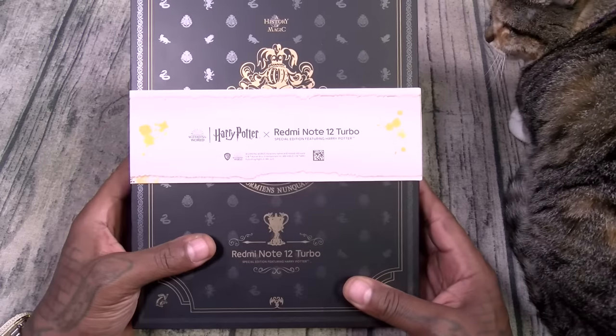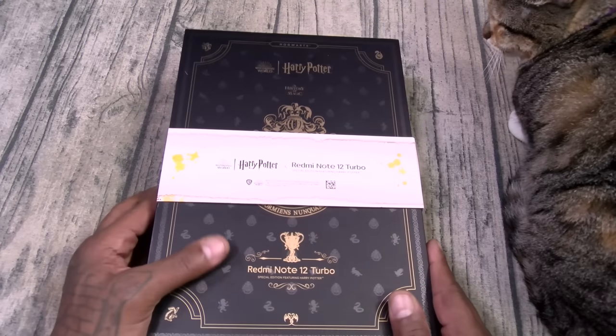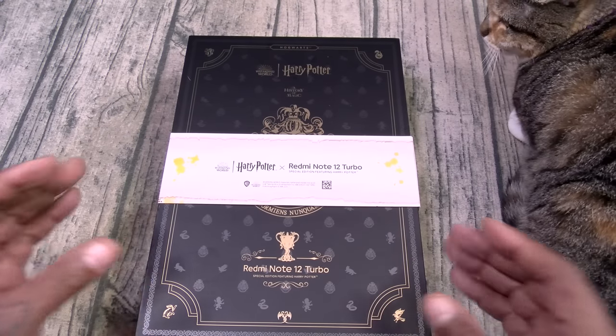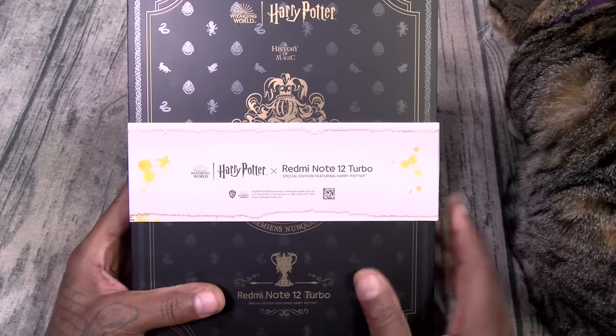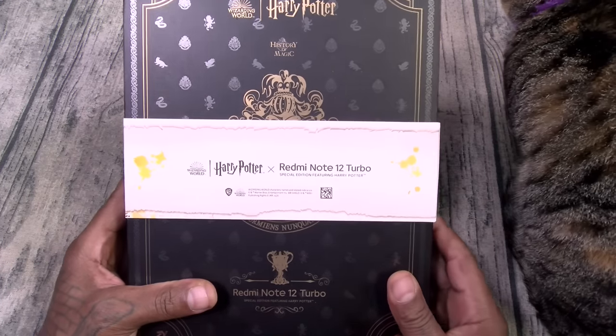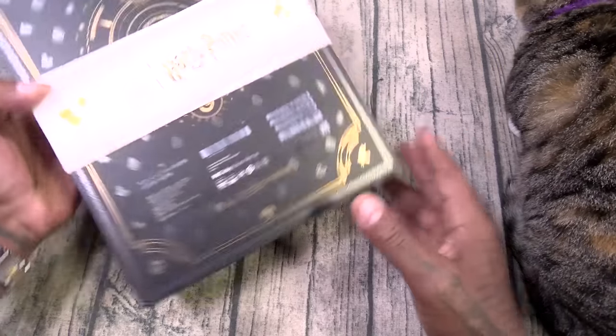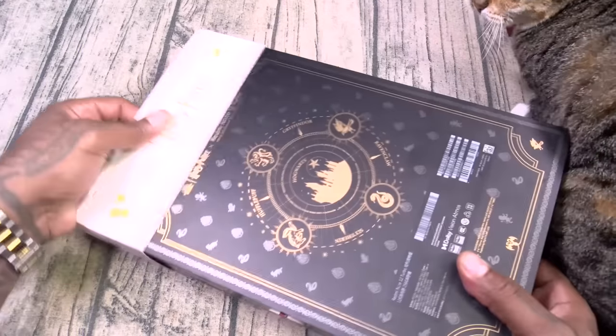First of all, look at the box. This is Hogwarts. Y'all gotta forgive me — my inner nerd is coming out right now. This is the Hogwarts Academy. We've got 'Wizarding World,' 'A History of Magic.' Redmi Note 12 Turbo. Let's pull this off.